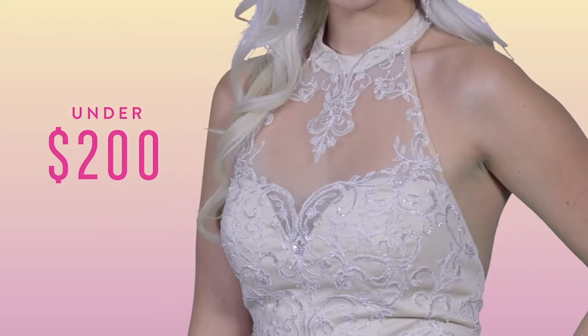Coming in at $198, this halterneck dress features ivory lace details at the neck and a smooth form-fitting skirt that comes in three colors. Wear with a statement earring or a cocktail ring and you're sure to impress at even the fanciest of events.